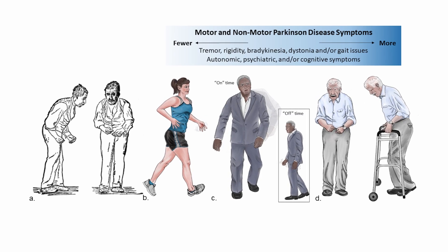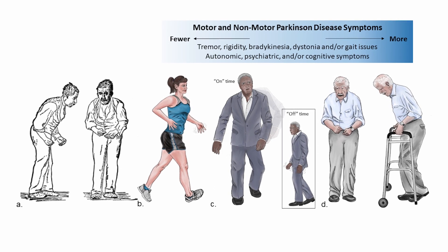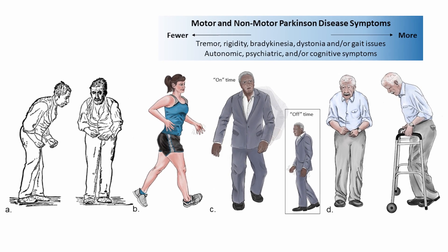Getting a correct diagnosis of Parkinson's disease is important for a number of reasons. First, it's always helpful to have an answer for what you have — even without a cure, knowing the diagnosis explains your symptoms and brings it all together. Getting the right diagnosis also connects people to the right treatments. We have many different kinds of medications that can help the symptoms of Parkinson's disease, exercise plays a large role in treating it well, and for people with more advanced forms there are surgical options that can be helpful.